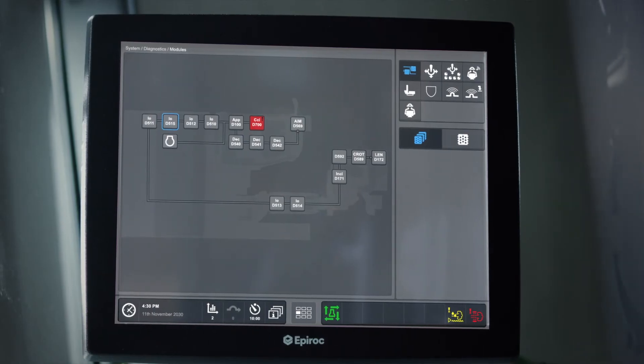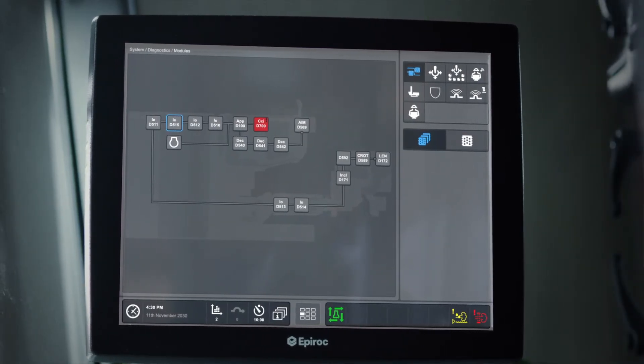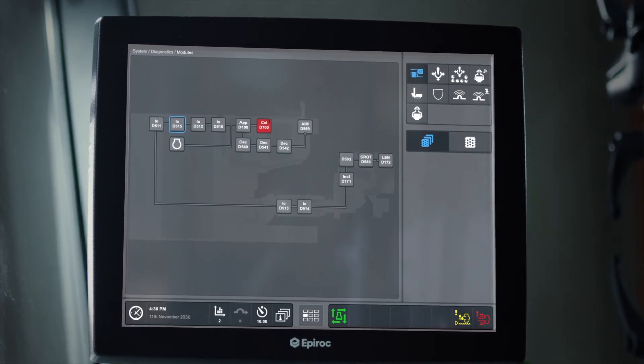In the event that a problem arises, the Smartrock D65 features ingenious self-diagnostic capabilities. This helps you track down issues quickly and efficiently, and as a result, downtime is kept to a minimum. Epiroc's Bench remote option enables one operator to control up to three Smartrock rigs remotely at the same time and from a safe distance. This takes productivity, efficiency and safety to a whole new level.